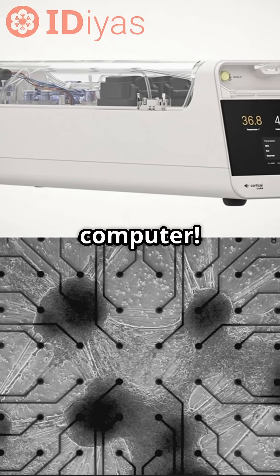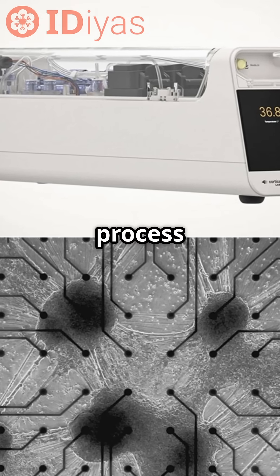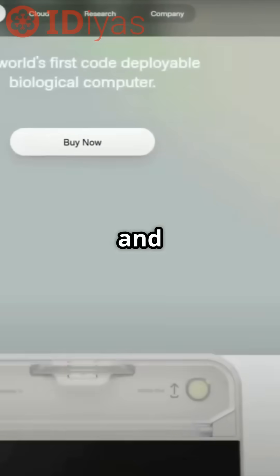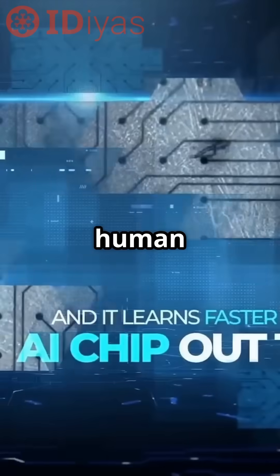Meet the first biological computer. A few years ago, scientists showed that lab-grown neurons could process information. Fast forward and now we have the CL1 from Cortical Labs, a biological computer powered by human neurons.